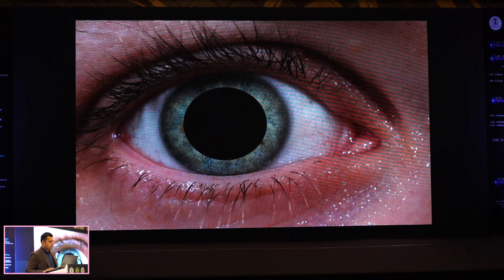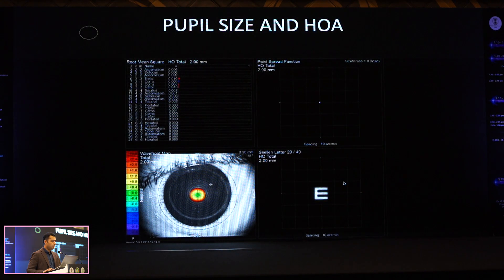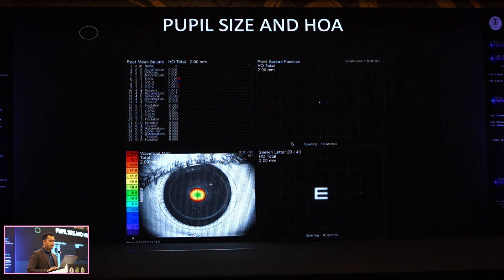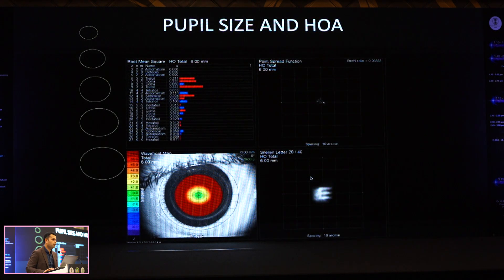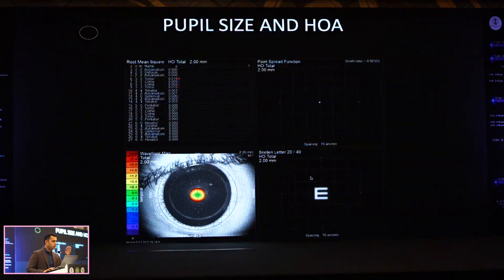All investigations need to be done in mesopic conditions because it's those wide-pupil patients that will have the most problems, and you need to choose your zone size very carefully. On the eye tracker aberrometer, if you check patients in a brightly lit refraction room, this is what the patient reads — but the moment you dim the lights, they will lose a line or two of vision, going from 6/5 to 6/9, because mesopic pupils will cause more corneal aberrations to open up. Always assess under mesopic conditions to know the worst-case scenario.